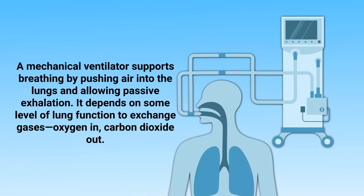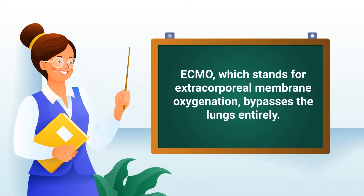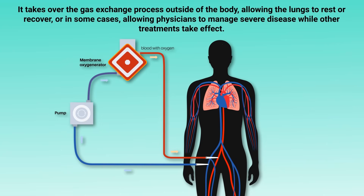A mechanical ventilator supports breathing by pushing air into the lungs and allowing passive exhalation. It depends on some level of lung function to exchange gases — oxygen in, carbon dioxide out. ECMO, which stands for Extracorporeal Membrane Oxygenation, bypasses the lungs entirely. It takes over the gas exchange process outside of the body, allowing the lungs to rest or recover, or, in some cases, allowing physicians to manage severe disease while other treatments take effect.